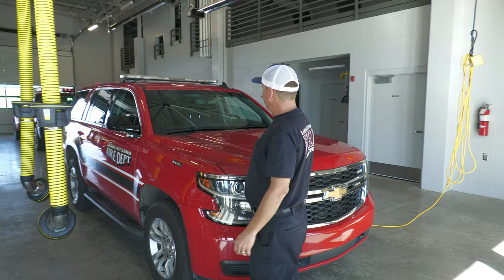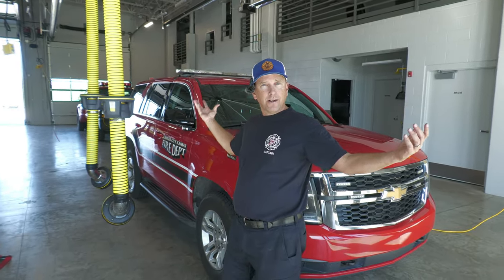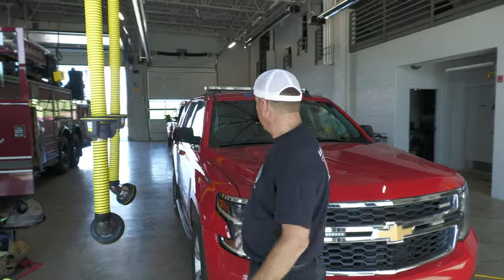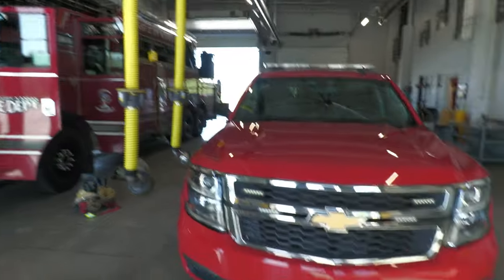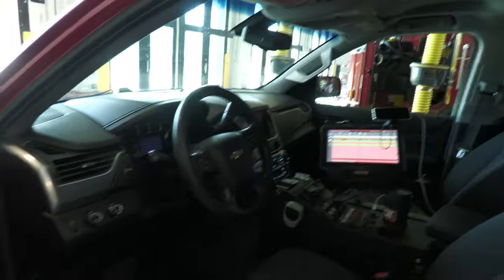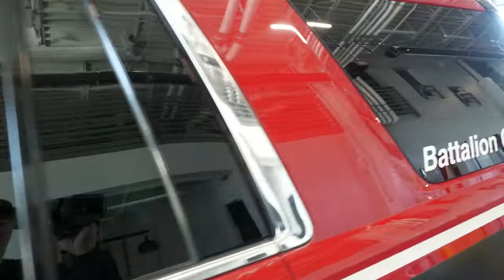We have Battalion 2 here — he just got back and is now stationed here to cover this area. Highway access is pretty good for him to get anywhere in the district, plus it's a bigger station.